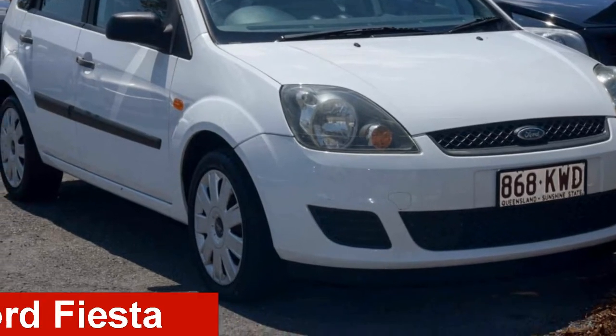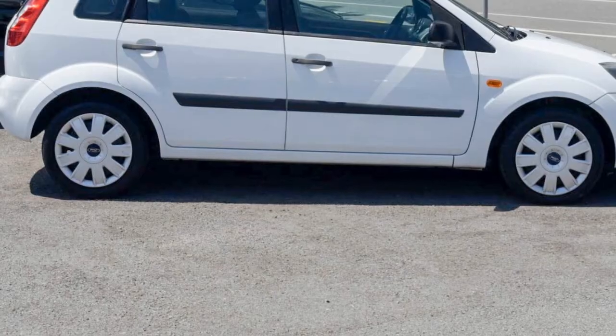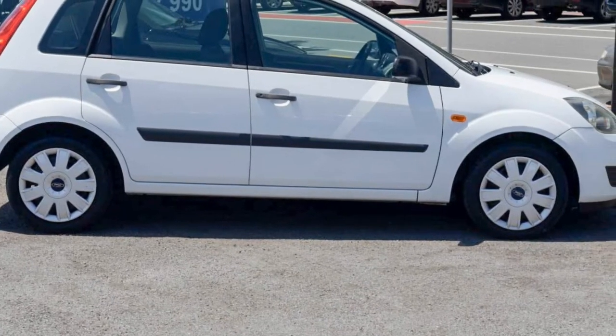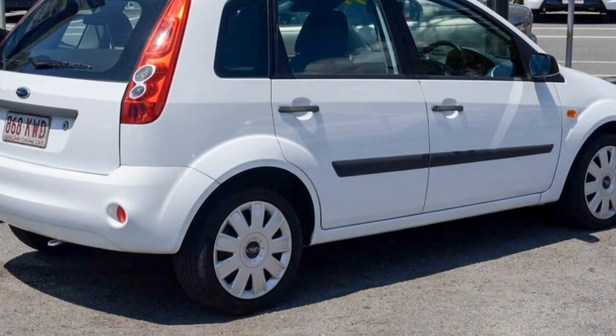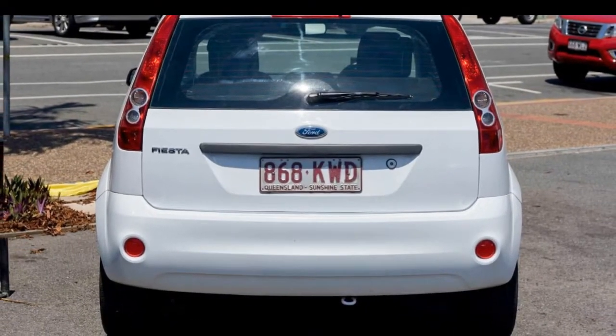Check out this 2008 Ford Fiesta. This Fiesta has an efficient 1.6 litre engine and a smooth shifting automatic transmission. The attractive white exterior is complemented by its stylish interior.